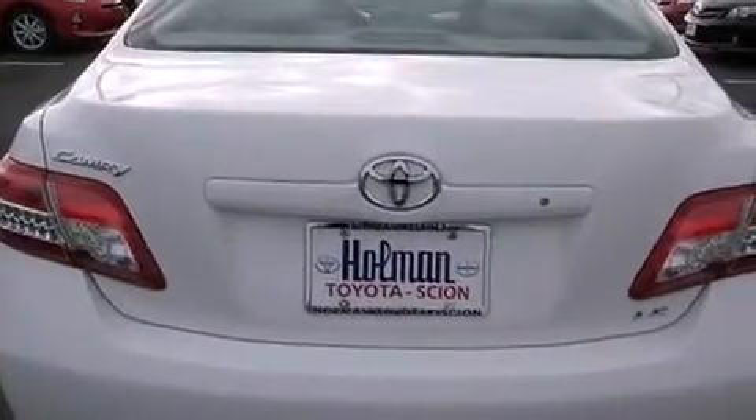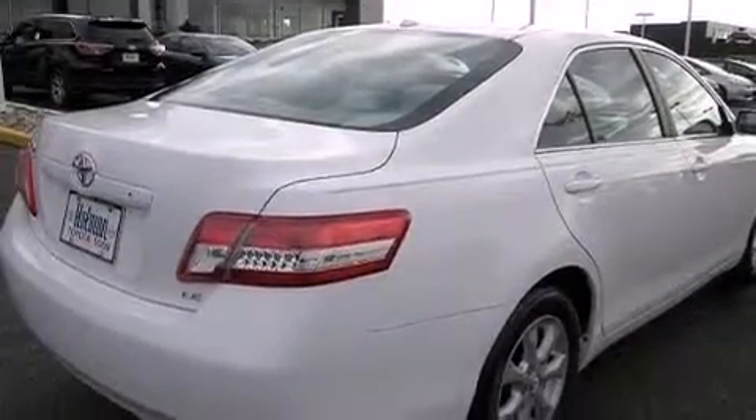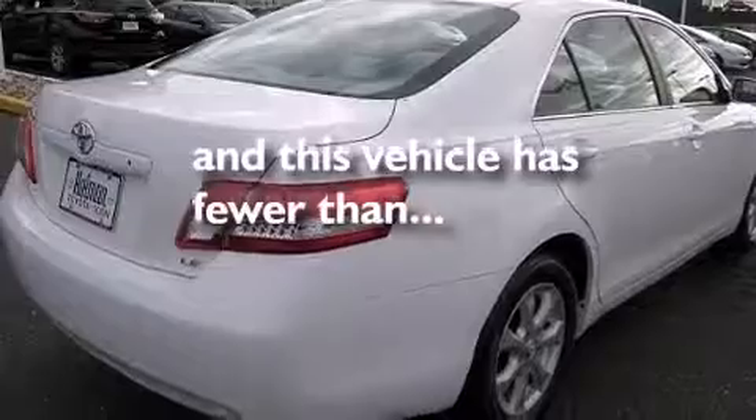Rear seat child-proof door locks, a multi-function display, air conditioning, and this vehicle has less than 34,000 miles.